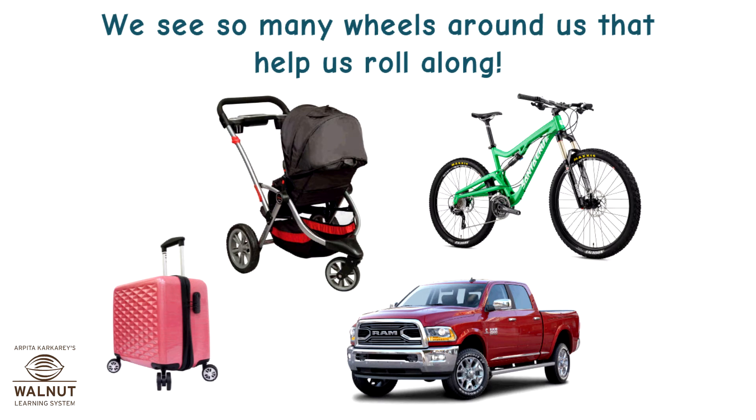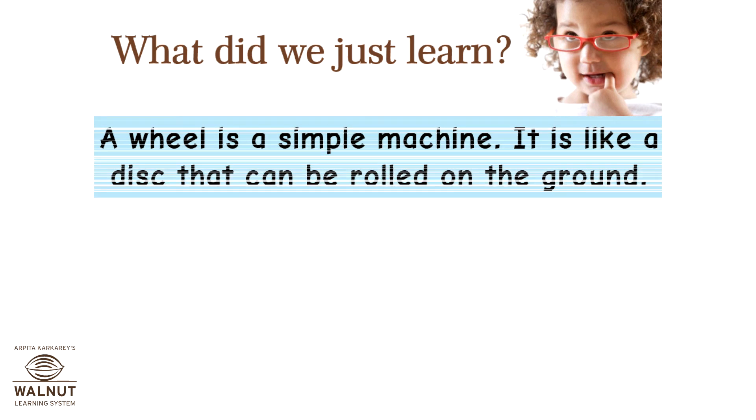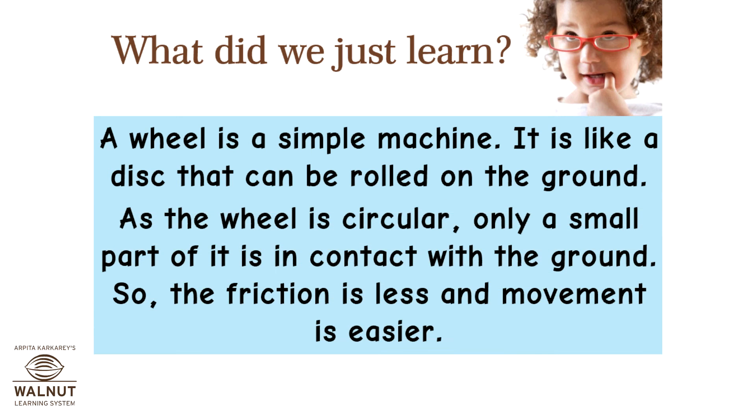We see so many wheels around us that help us roll along. A wheel is a simple machine — it is like a disc that can be rolled on the ground. As the wheel is circular, only a small part of it is in contact with the ground, so friction is less and movement is easier.